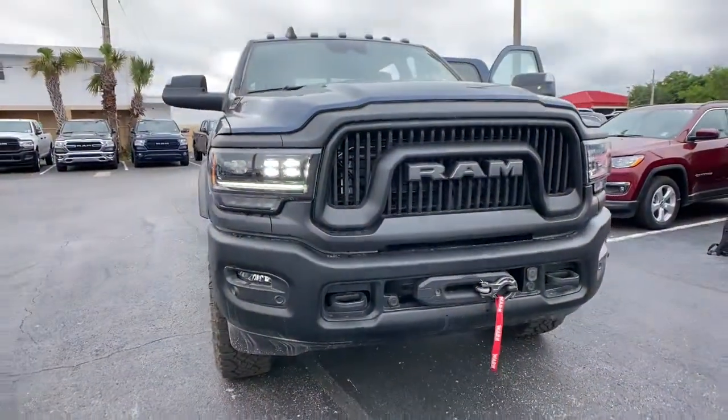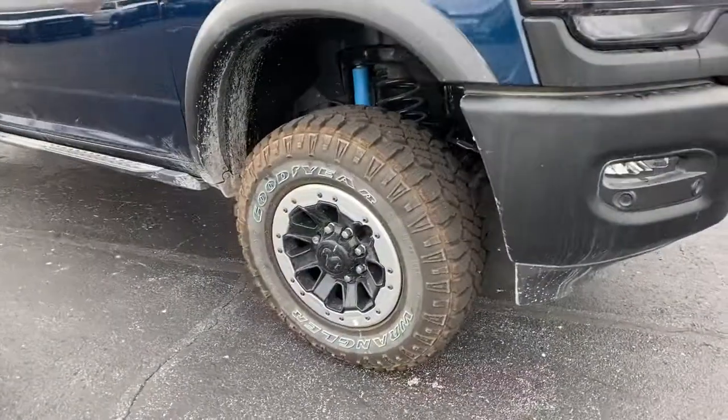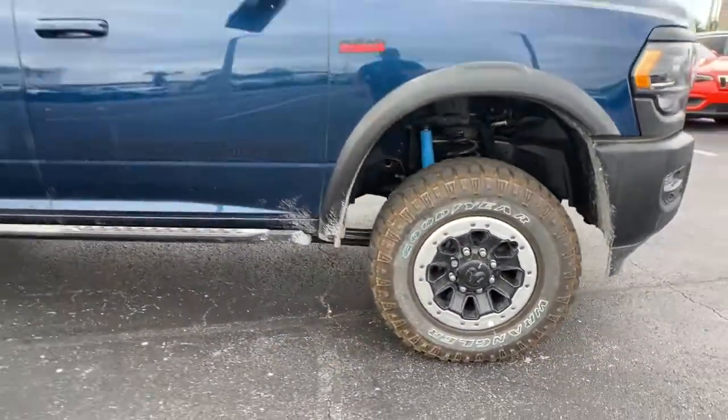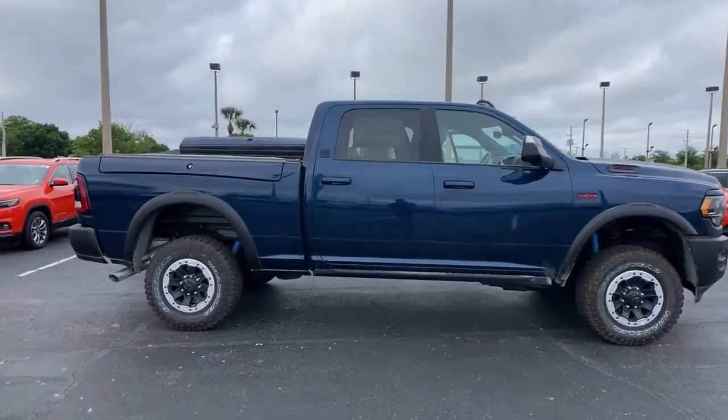These are just some of the great options this vehicle comes with: electronic stability control, universal garage door opener, trip computer, power windows, bucket seats, four-wheel disc brakes, and power steering.